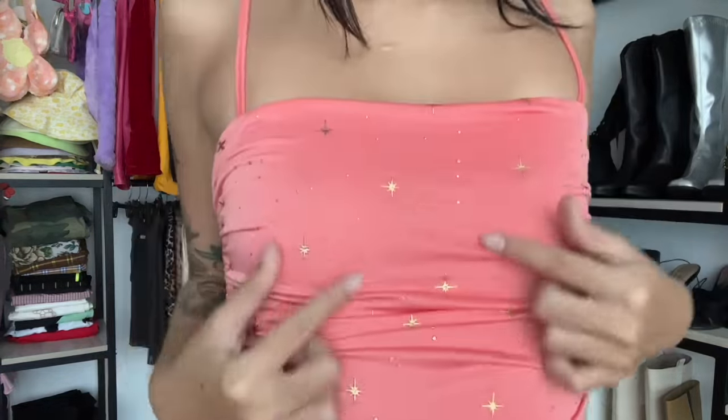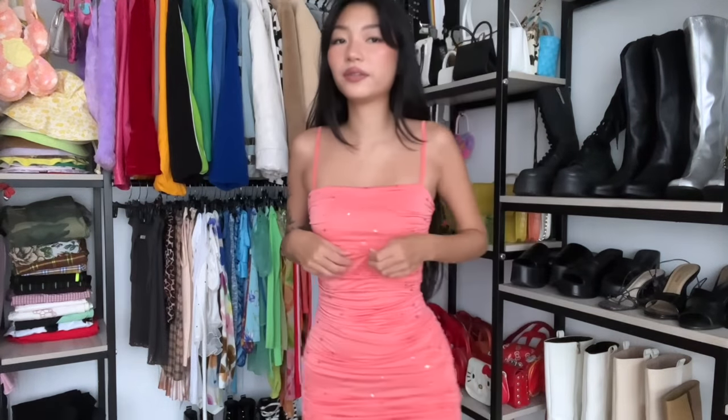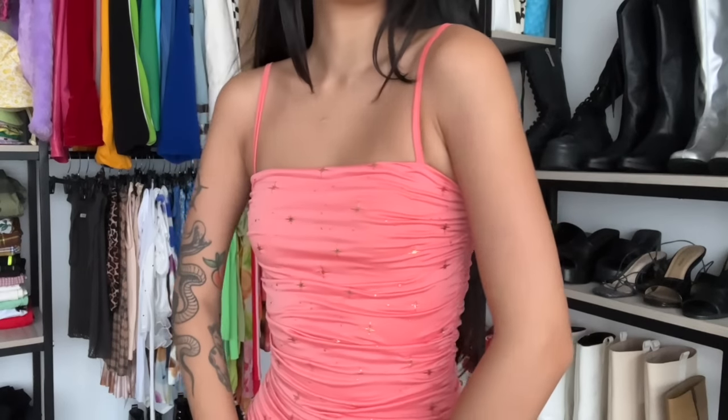I actually have never worn this dress out. You can see all the details — it's so cute. I love the gold sparkles. I just don't know if this color is really my color. I feel like it makes my skin tone look a little bit weird. But other than that, no complaint about the fit — I actually really like it. Even though there's no zipper and it's pretty tight, it was easier to put on than I thought. I'm gonna give it a 7 out of 10.